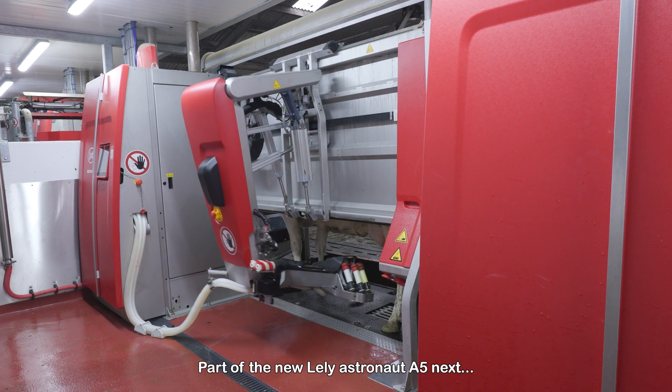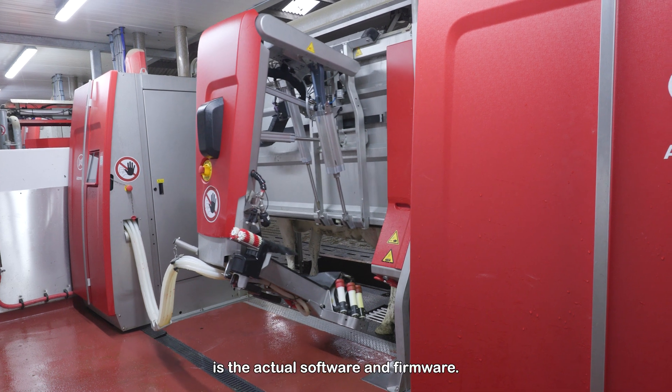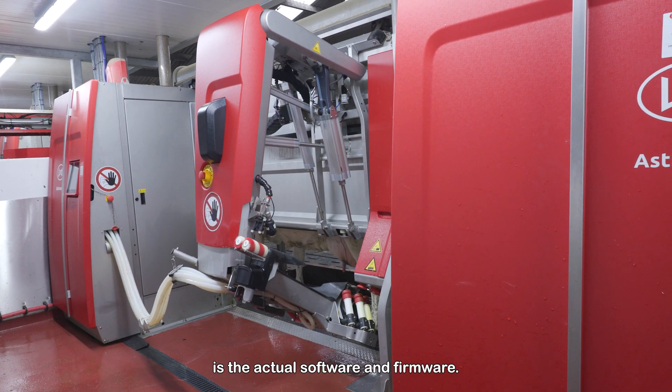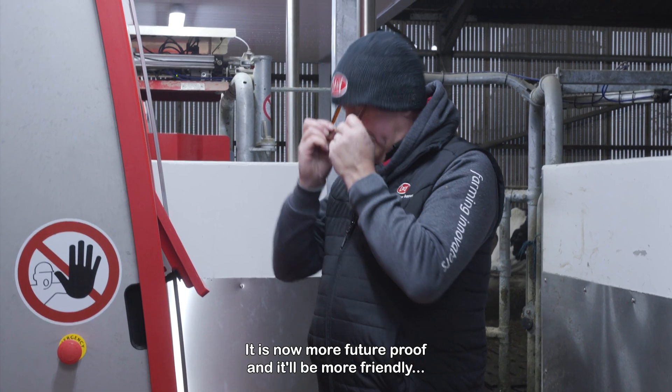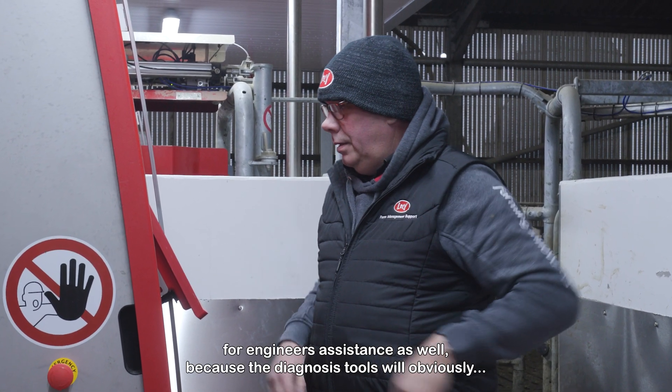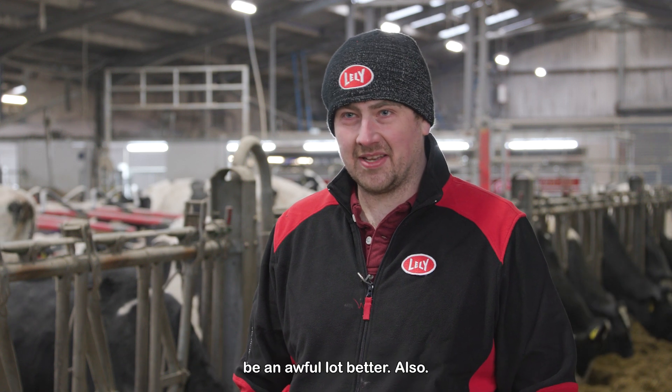Part of the new Lely Astronaut A5next is the actual software and firmware. It is now more future-proof and it will be more friendly for engineer assistance as well, because the diagnosis tools will obviously be an awful lot better also.